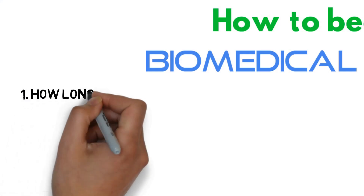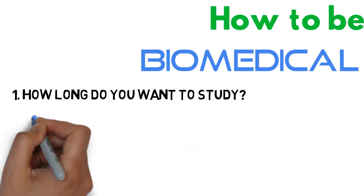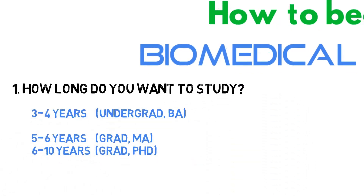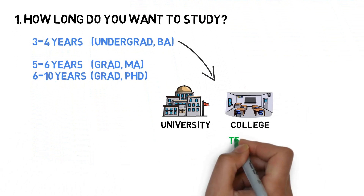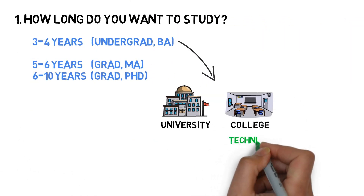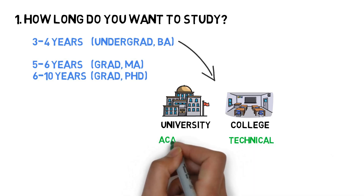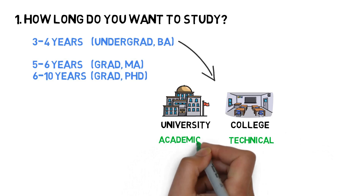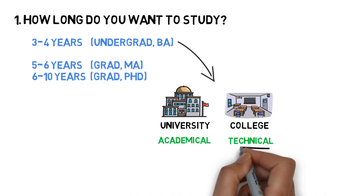The first thing to consider is the length of time you want to study. You can perfectly become a Biomedical Scientist with a Bachelor's or an Undergraduate Degree, either from a college or a university. When choosing an institution, you should check if the undergraduate program is more technically focused or more academically focused, as this will most likely influence the style of courses during your undergrad.